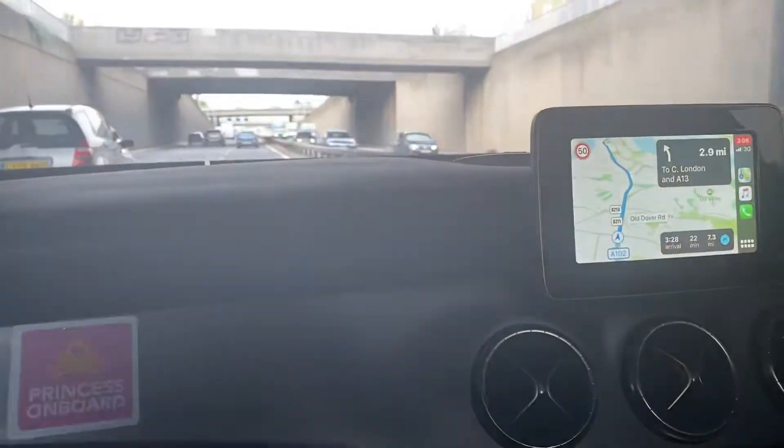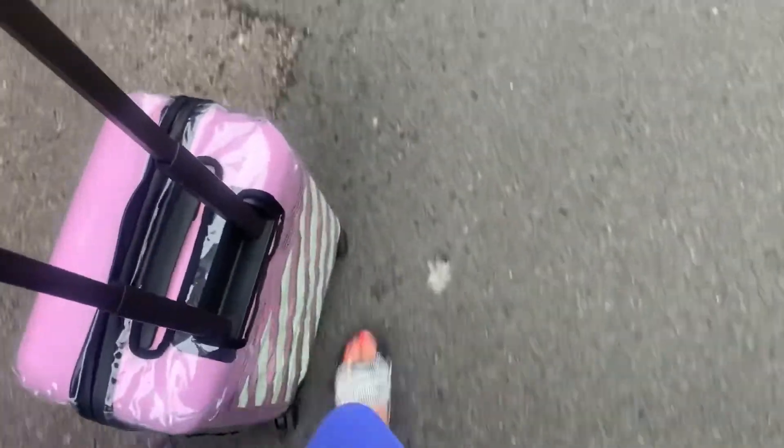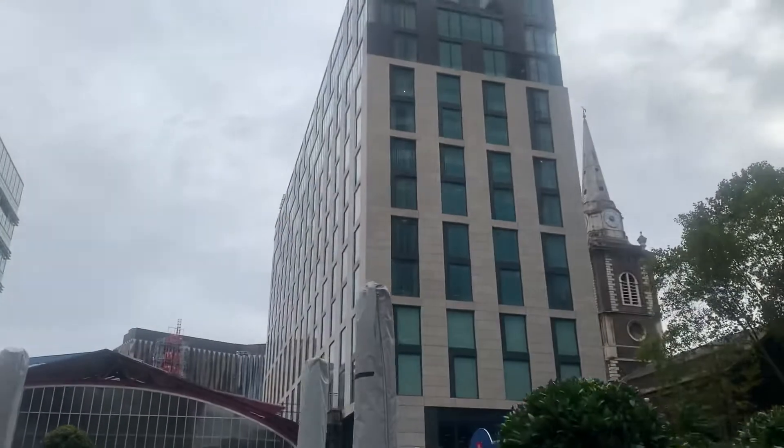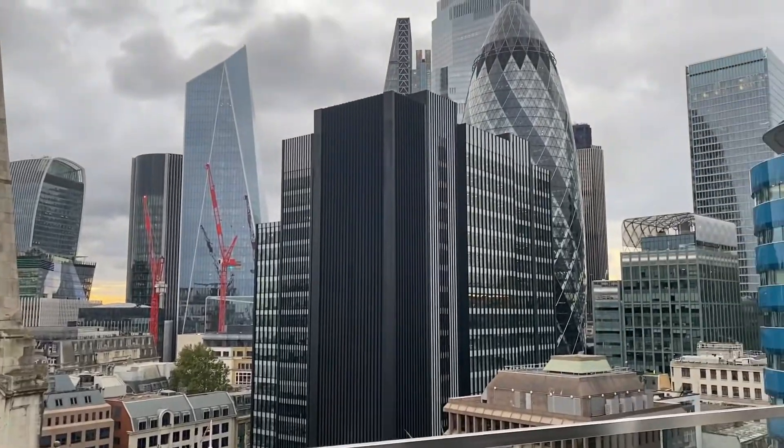I'm actually so tired. She's done and now time to go to London. We're at the hotel now and going out for drinks. How nice is this — as soon as we get here it starts to rain.